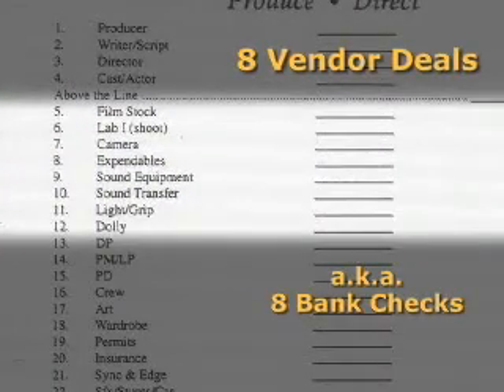Your vendor and equipment deals: your film deal, your lab deal, camera, expendables, sound, transfers, light, grip, dolly, crane.